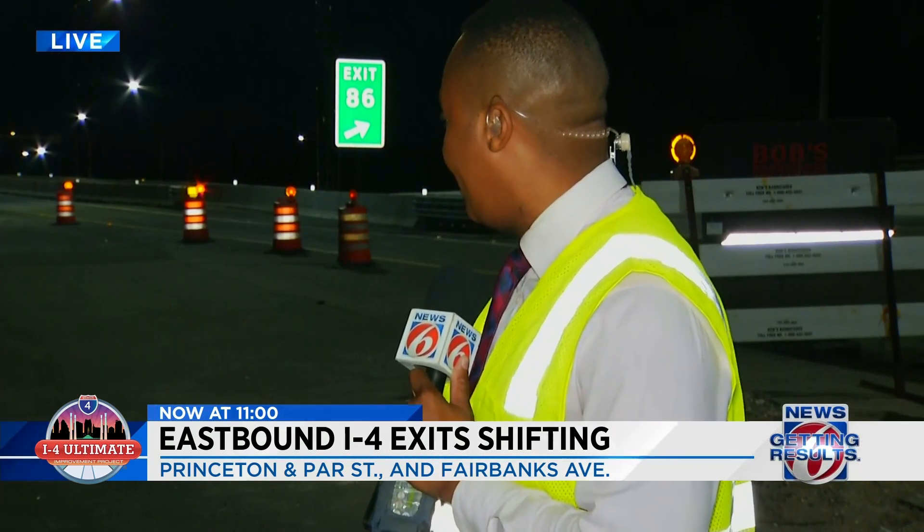Yeah, and I tell you, I-4 Ultimate Project workers are encouraging drivers to be safe and be careful. It's all happening as they're working to make the roads here more efficient. Now, the two exits behind me — Par Exit and Fairbanks Exit — they're going to actually merge a mile sooner and combine with an earlier exit, the Princeton Street Exit. And mind you, it's all happening as the holiday rush is right now ramping up.